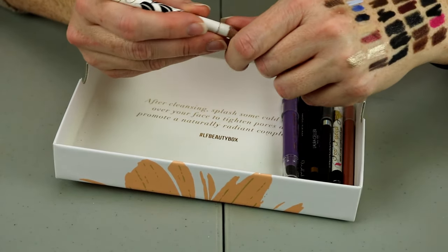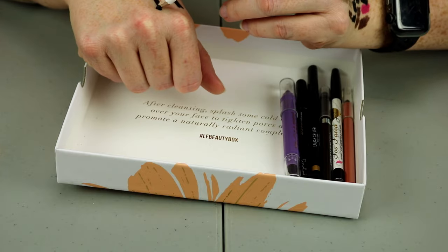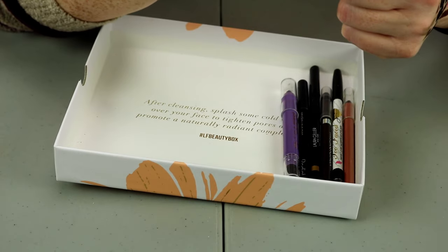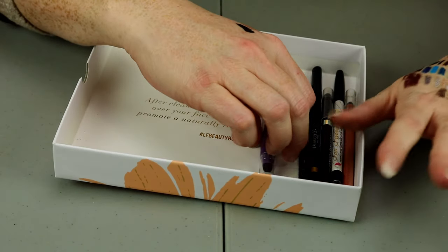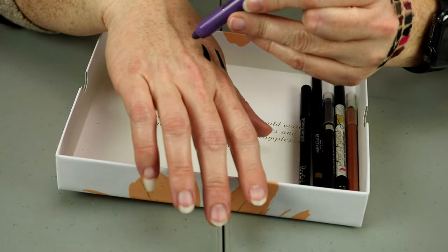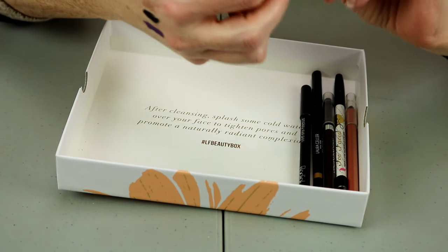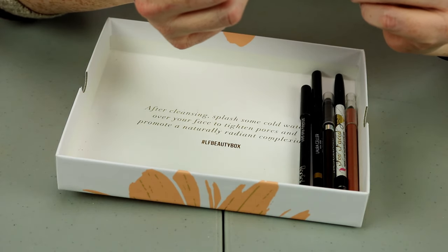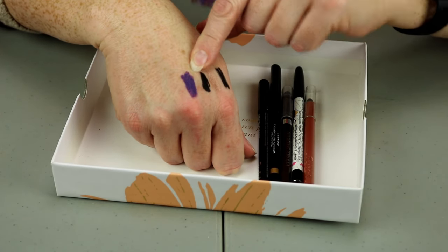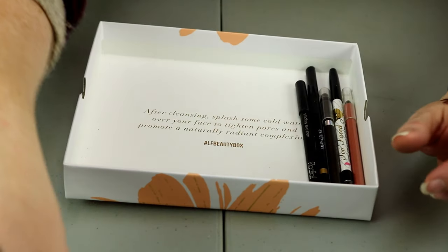This one is from Vintage Cosmetics — the Smoky Eye Pencil in Jet Black. That is super creamy and very matte, I'll hold onto that. This is from Flower Beauty and it is a little bit dry — it's the That's So Cold Cold Eyeliner. I'm going to put this in the maybes; I don't have anything like that at least not in this box.